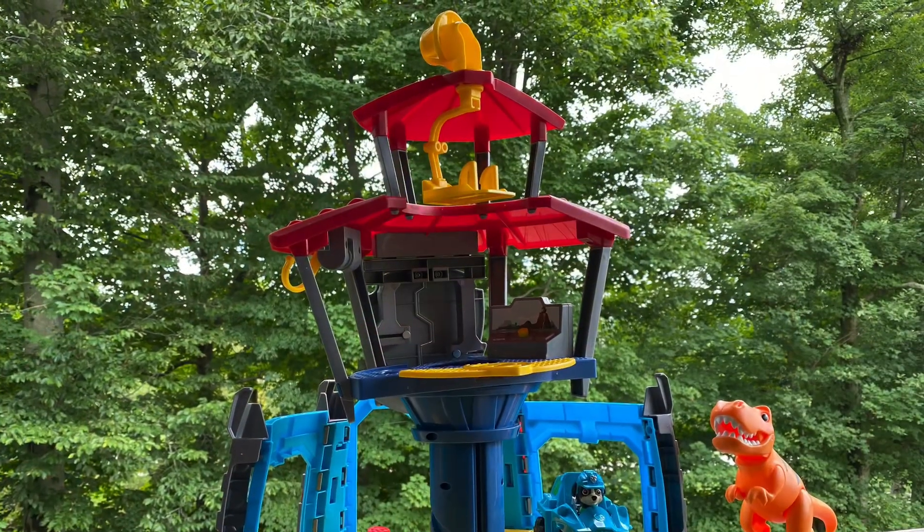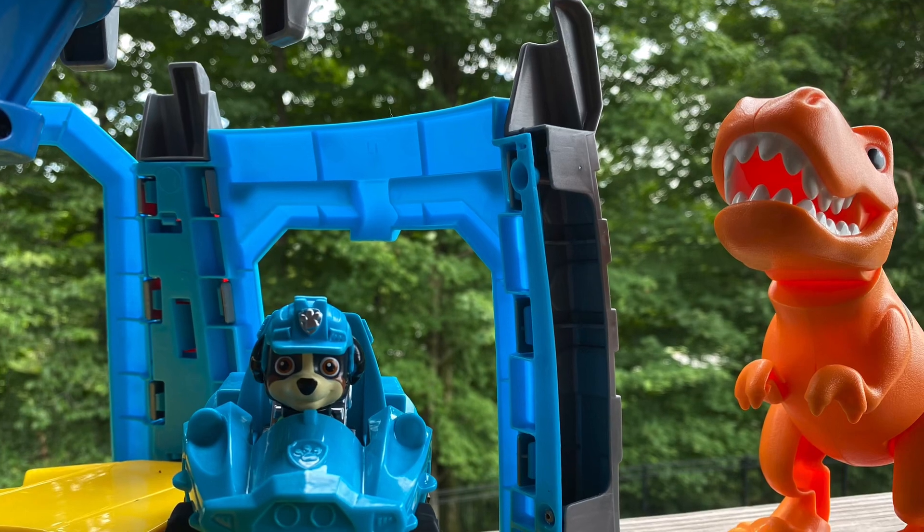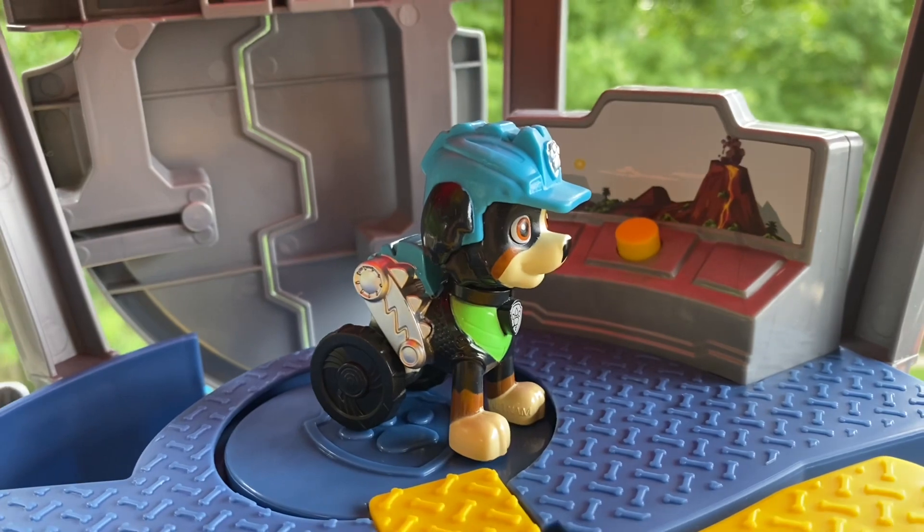There we go — look, it's all put together! Let's see what Rex thinks. Hey Rex, come on in and check it out. Wow, this is so amazing! I'm gonna call my dinosaur friends.